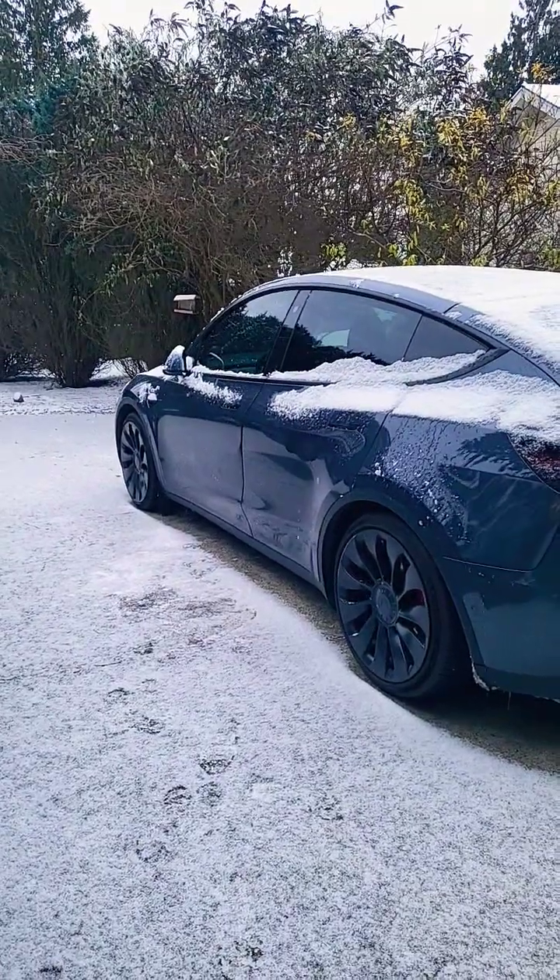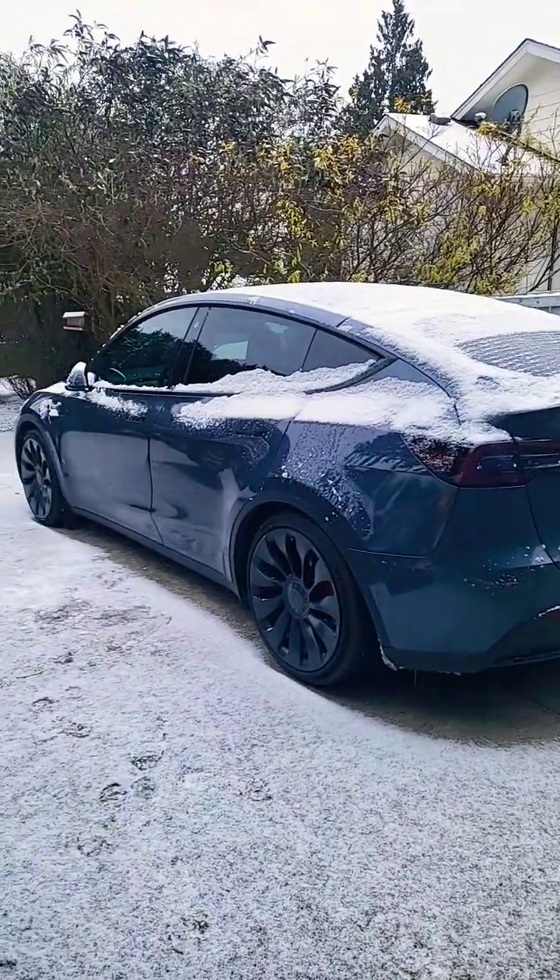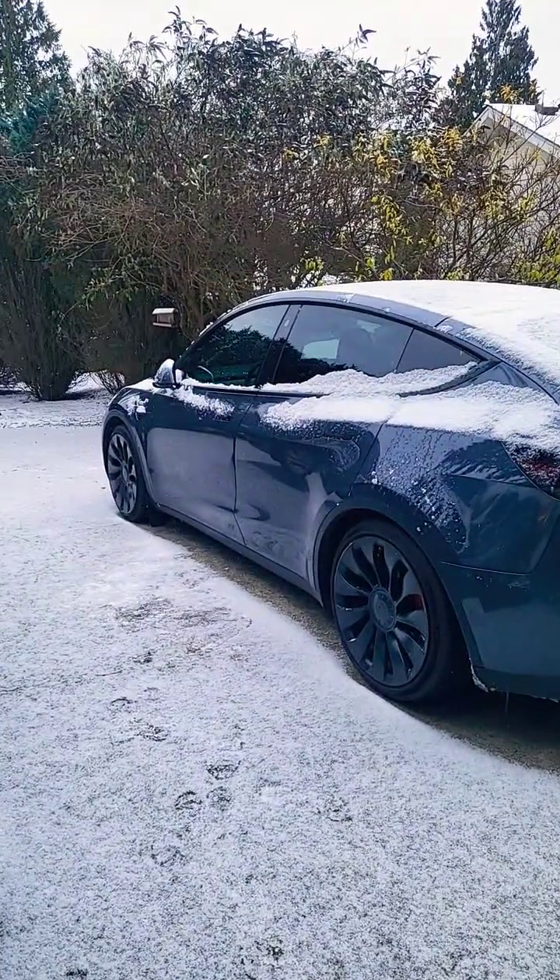Good morning at Tesla Northwest in EVs. As you can see, it is cold out, and I wanted to run the remote climate in my car. However, whenever I try and defrost the car, I keep getting a remote climate failure and it won't do its thing. So let's see what's going on.